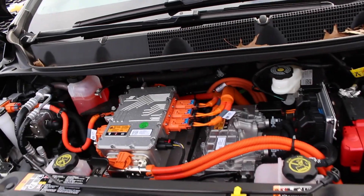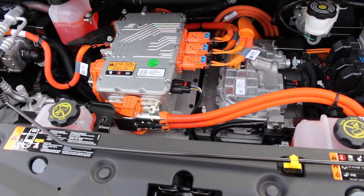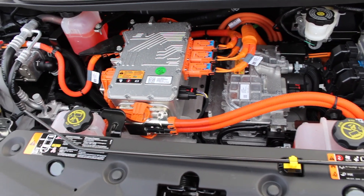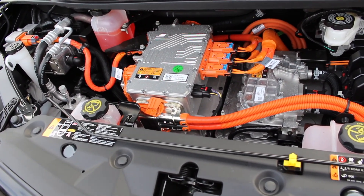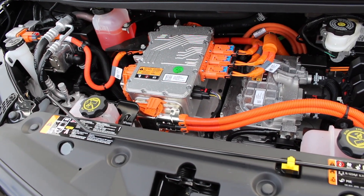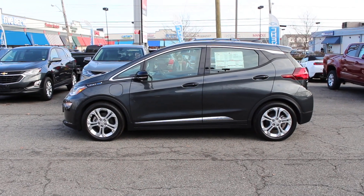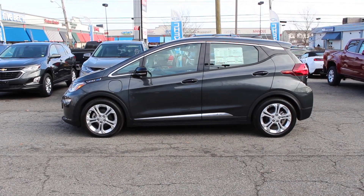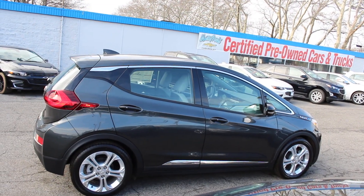Coming underneath the hood of this Bolt — as you can hear, there is no noise. It is fully electric. This Bolt comes equipped with a 60 kilowatt hour 350 volt lithium ion battery that puts out 200 horsepower and 260 pound feet of torque. It gets the Bolt 128 MPGe city and 110 highway. The Bolt takes 9.3 hours to charge with a 220 volt power source.